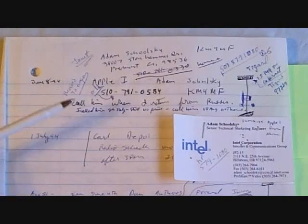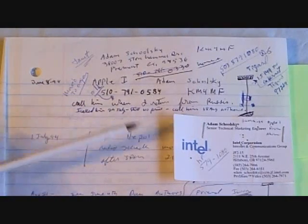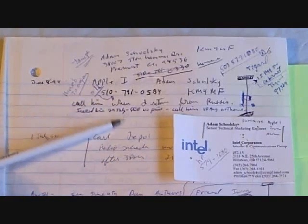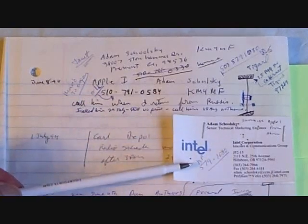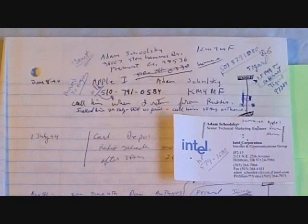Here's my original entry in the logbook when Adam first called me about the Apple I and told me his story of being a very early employee. When he called me, he had left Apple and was working for Intel Corporation, but he had this Apple I board that Steve Wozniak had given him.